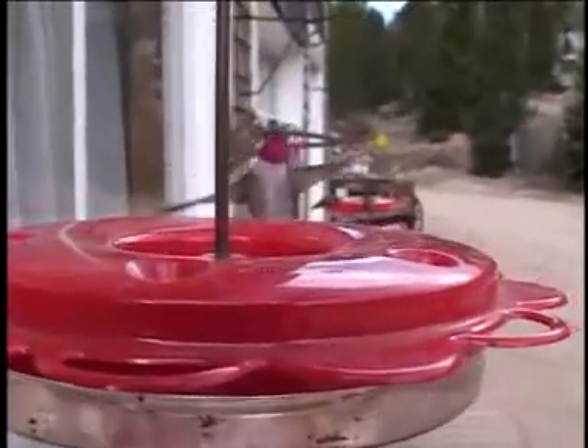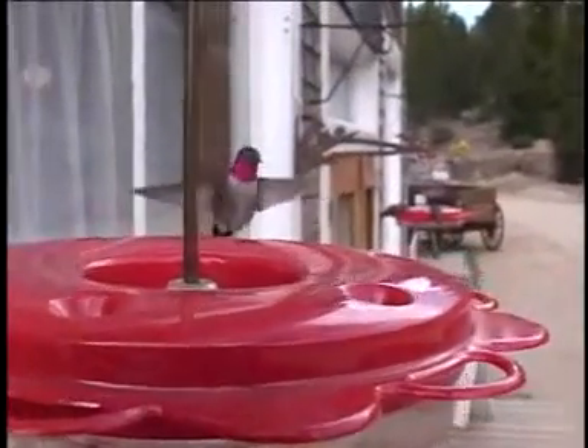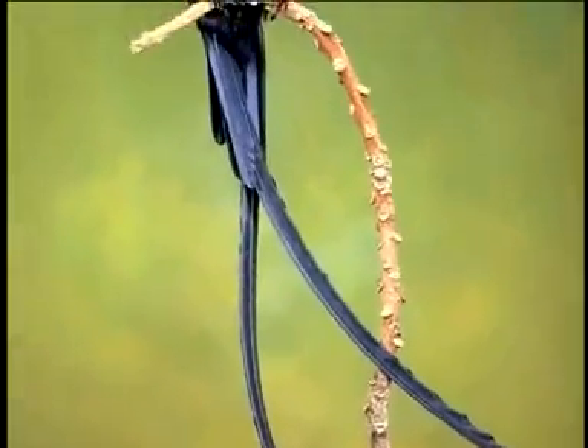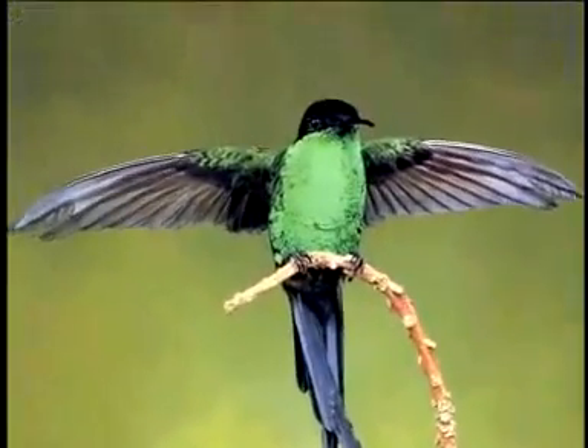How does it do that? I haven't been able to find any researchers that really know. There are different theories. I think this is another area where we could use some young people to figure it out — how does something that burns energy so rapidly manage to conserve enough energy while flying across the Gulf of Mexico? There are some mysteries built into the hummingbird that deserve a closer look.